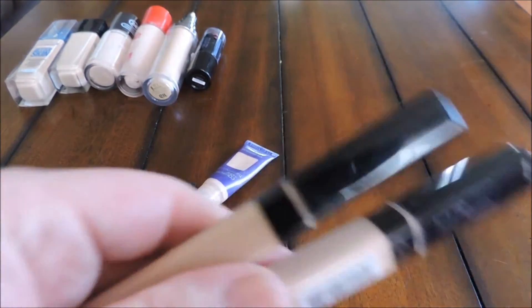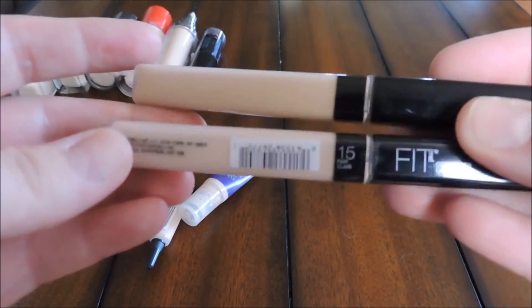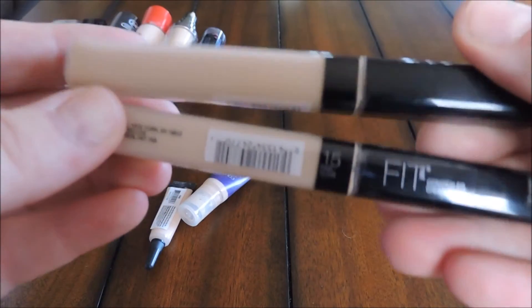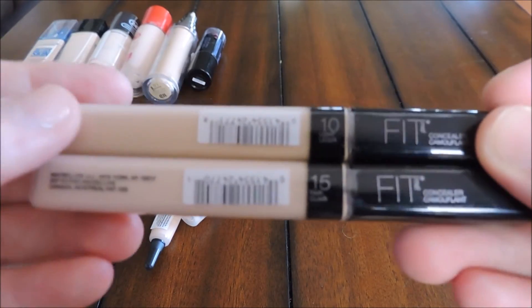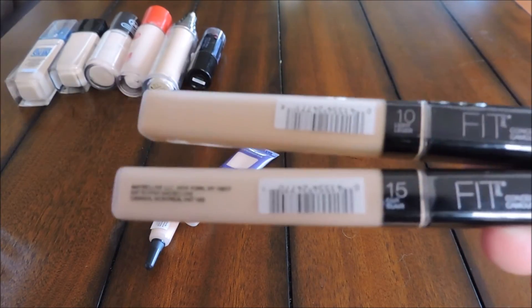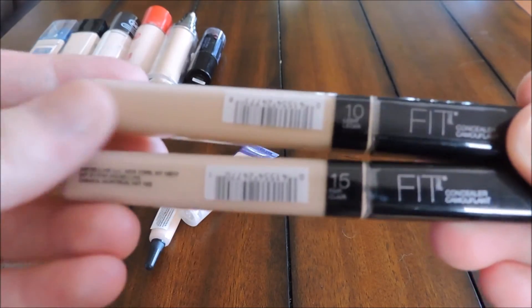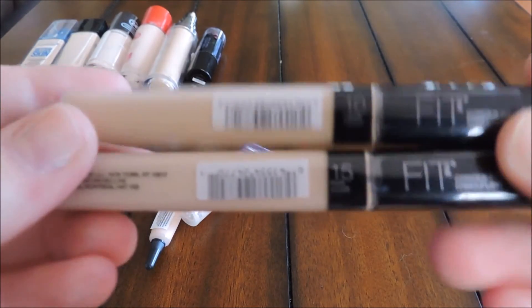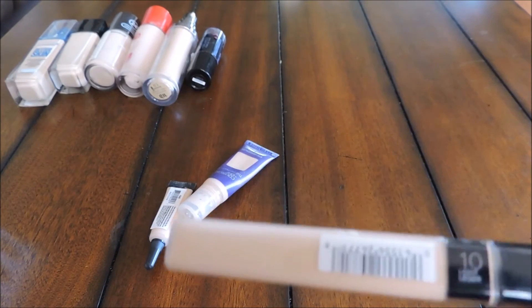Next are the Maybelline Fit Me Concealers — I haven't opened them yet because I'd like to do a first impression. I have shade Fair and shade Light. I'm going to pass along the Light because when I brought it home I realized it's a bit too dark for under the eyes where I want more brightness. The Fair will be a better fit for me, so I'm keeping that one and passing along the Light.